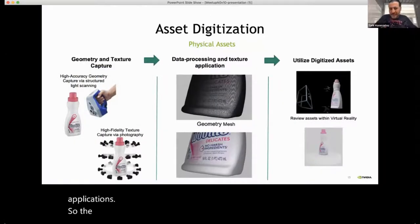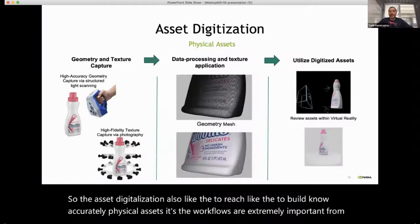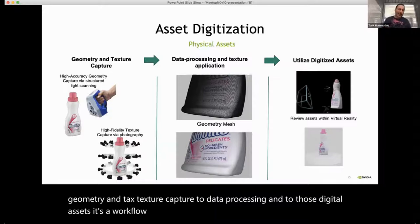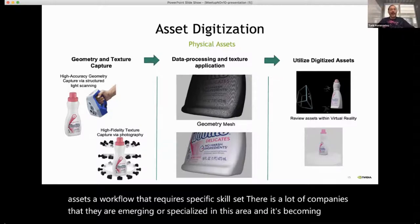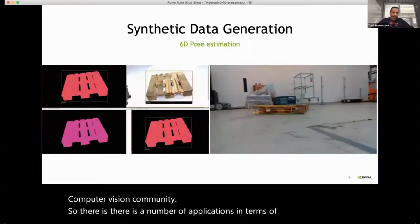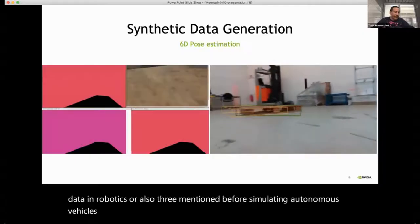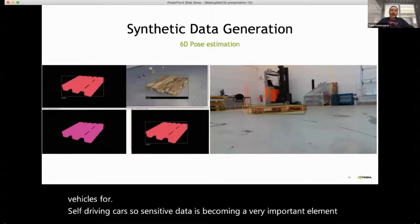To accurately capture physical assets, the workflow is extremely important — from geometry and texture capture to data processing and utilizing those digital assets. It requires a specific skill set, and many companies are emerging and specializing in this area. Synthetic data is also becoming a very important element within computer vision workflows for robotics and autonomous vehicle simulation.